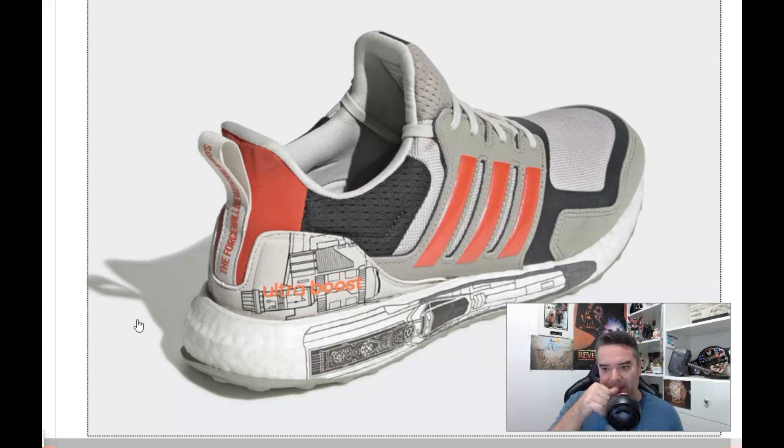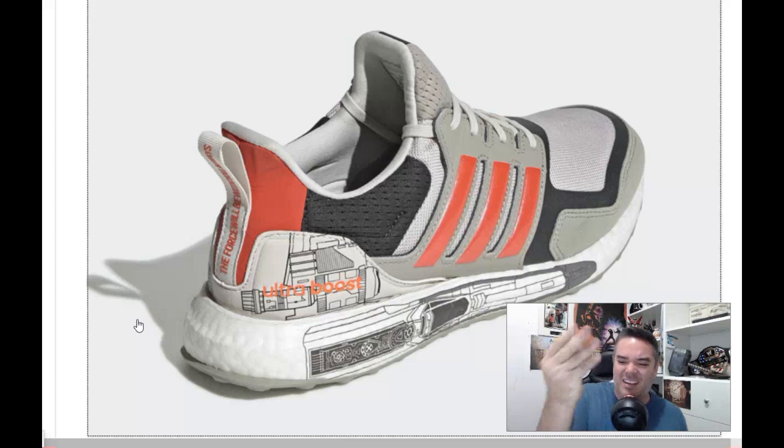What do you guys think? You're going to cop? Are they fire, or do they need to be thrown in the fire? I don't know — you tell me. All right, that's the video.